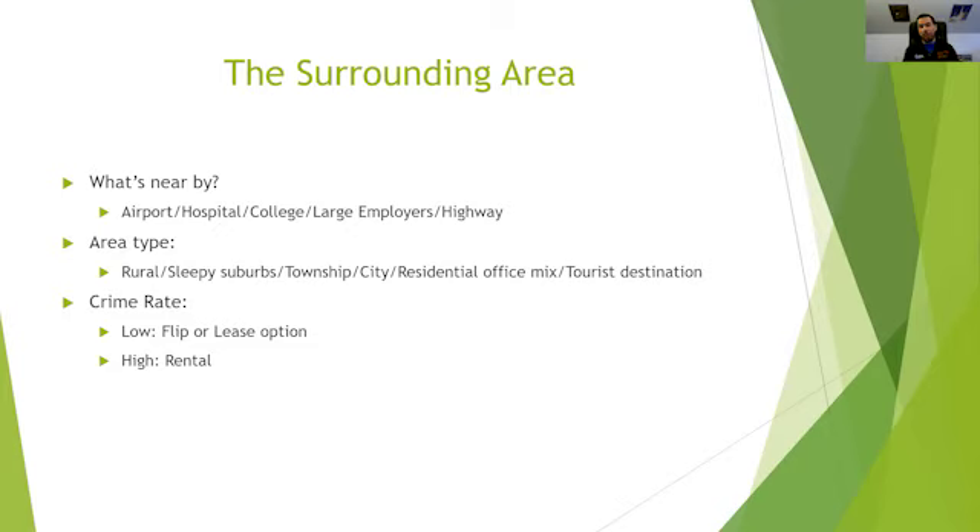Next, think about the area type. What is the mix — are we in a rural area, the sleepy suburbs, a township, a city, a residential-office mix, or a tourist destination? Each of these has very different implications for how you should position and use your property.